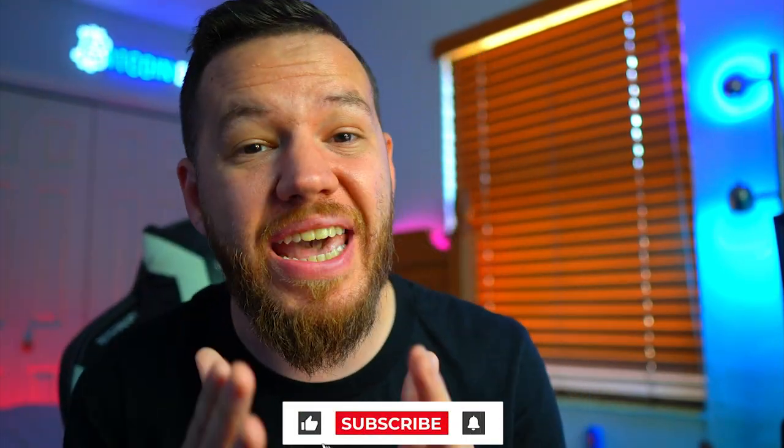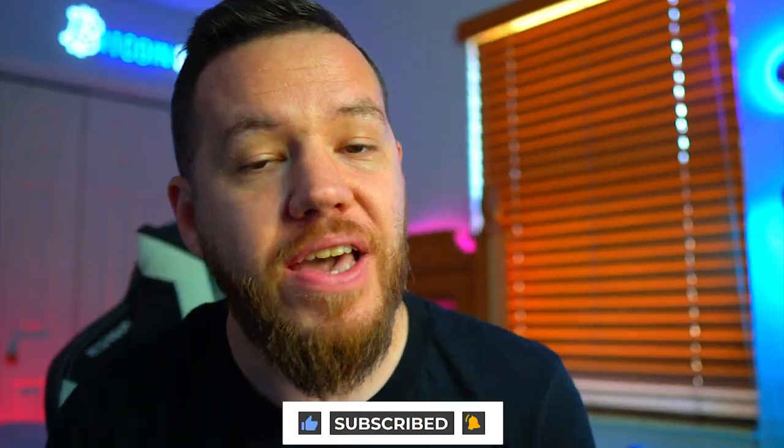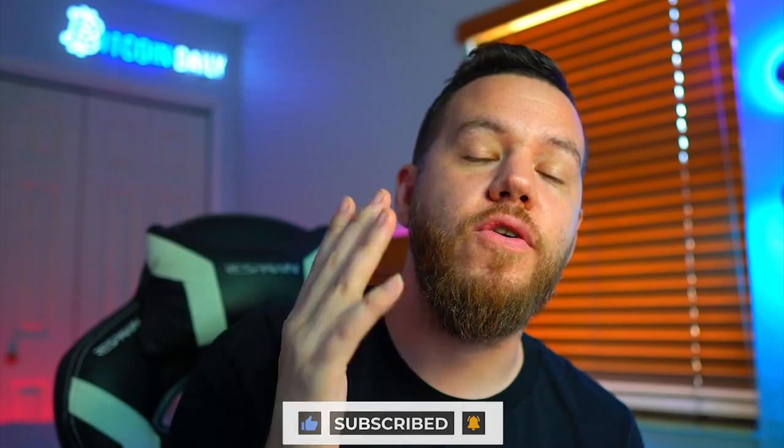I hope you guys enjoyed this video and wrote down these trade setups, because we're going to make some money in the next two days and hopefully the next couple of weeks. If you made any profits this week from our Monday calls, smash that like button and let us know in the comments which trades you took and how much profit you made. If you're here for the first time, thank you for joining — make sure to subscribe and turn on that notification bell. Have an amazing weekend, I'll see you on Monday.